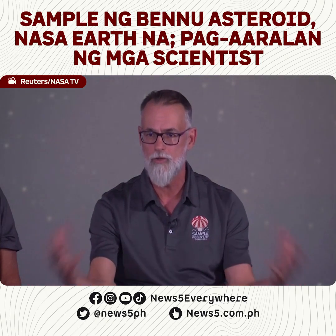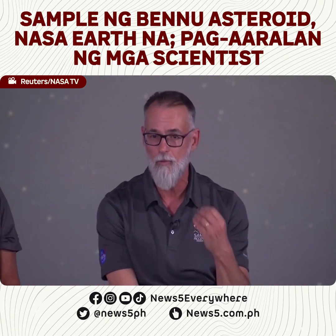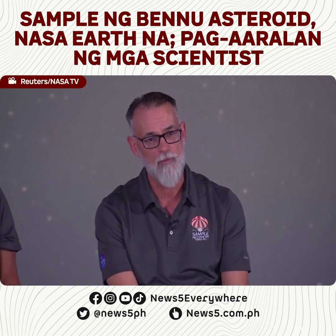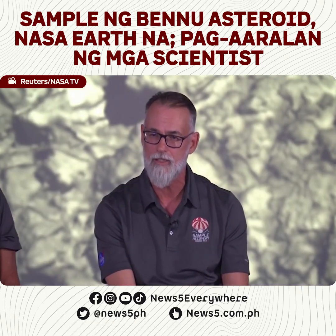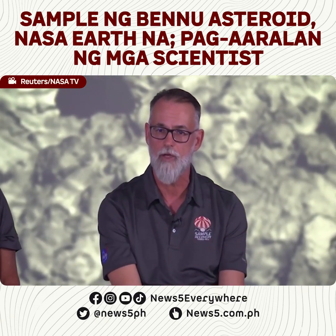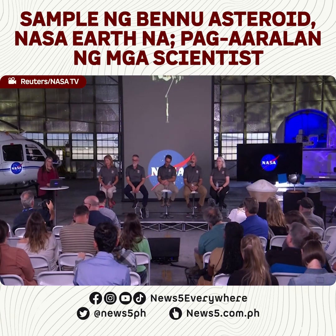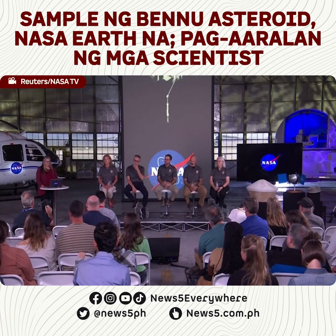In fact, we're more worried about Earth's biology contaminating the sample. The key objective for me and one of the driving objectives of this program is to try to understand: did carbon-rich asteroids like Bennu deliver the compounds that may have led to the origin of life on our planet? It's certainly something that's on the top of many people's minds at this point.